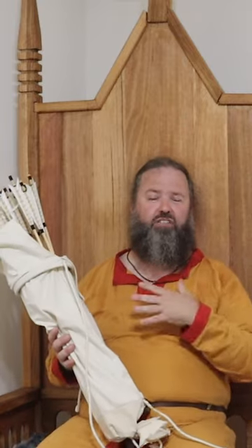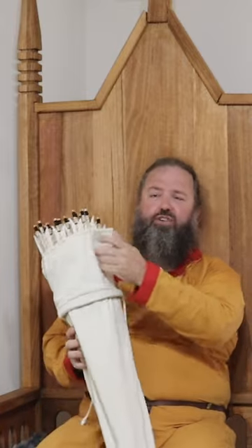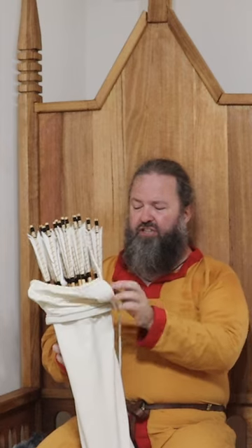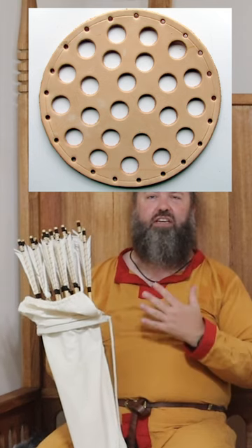It can be slung over your back, tied around your waist, or worn off the hip, so there's a lot of options. You can use this piece of fabric to protect the fletchings — the feathers on the arrows — and there's an internal leather spacer on this one which helps you quickly draw the arrows under stress.